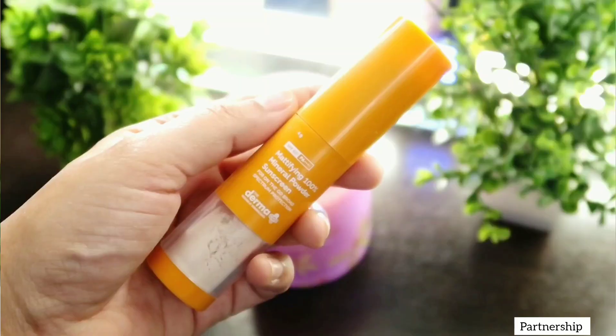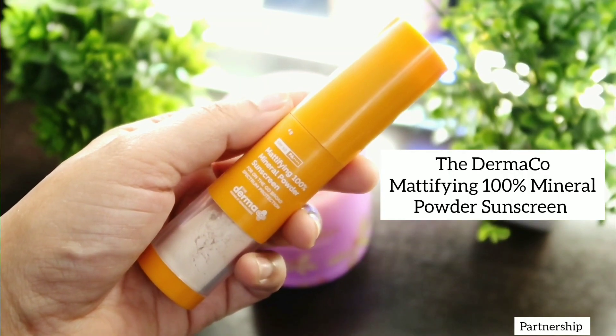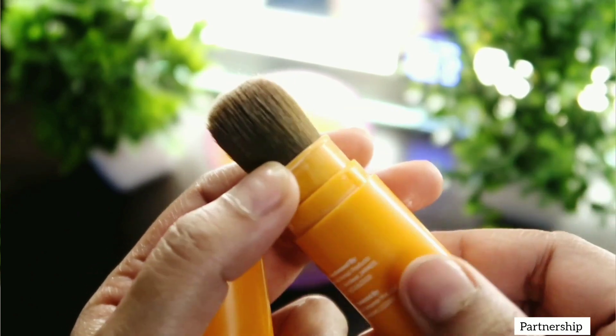If you are someone who does not like any kind of shine on your skin, Dermaco has also launched a 100% Mineral Powder Sunscreen. This powder sunscreen has SPF 50 as well as PA++++ and comes with a soft brush that gives 2,500 plus strokes. It can be applied all over your face as well as neck, and controls excessive oil and shine on the skin. This is a great reapplication sunscreen option especially if you are in humid weather, as it gives a very nice matte effect to the skin.